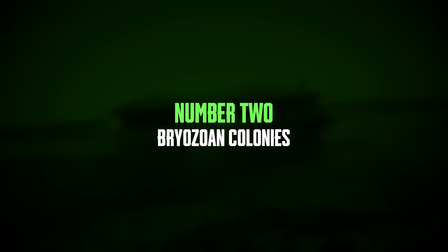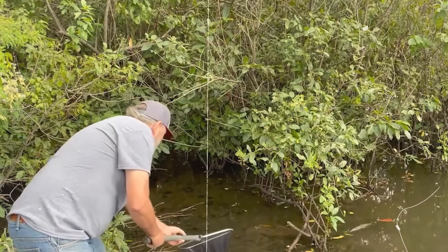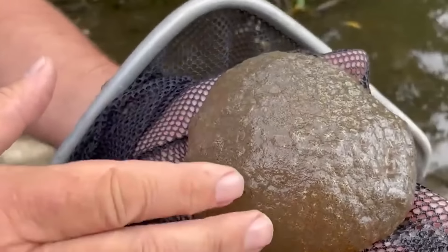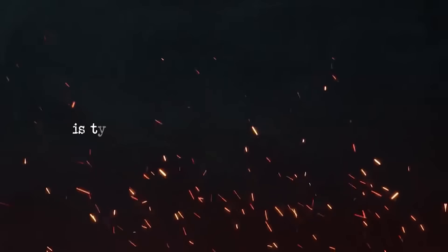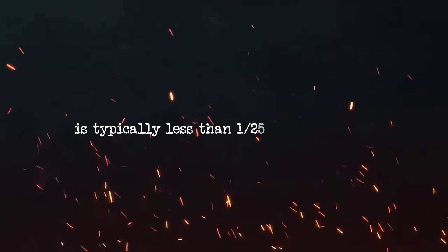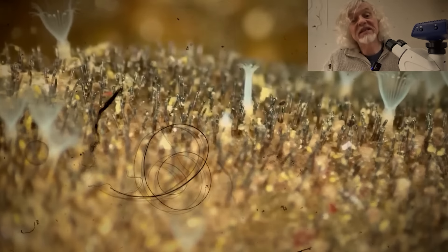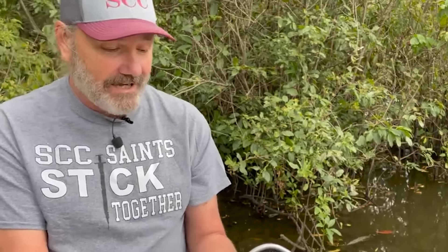Number two: bryozoan colonies. Bryozoan colonies are unique organisms commonly found in many freshwater ecosystems. These colonies have a jelly-like texture because of the gelatinous material produced by the individual zooids within them. Each microscopic aquatic invertebrate, or zooid, is typically less than 1/25th inch in length. Despite often being overlooked, bryozoans play a crucial role in their ecosystems. They grow in clonal colonies with individual zooids attached to a surface, and these colonies can expand rapidly to include thousands of zooids.